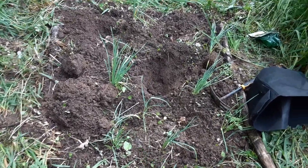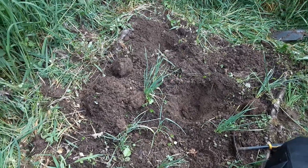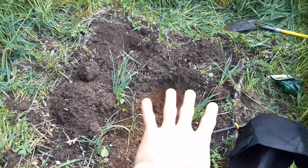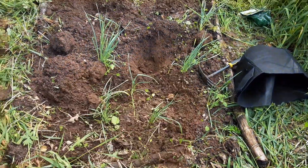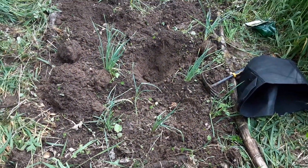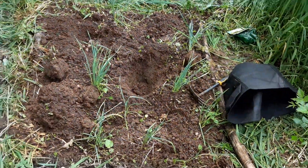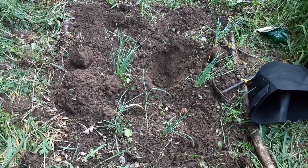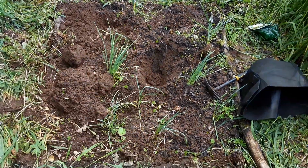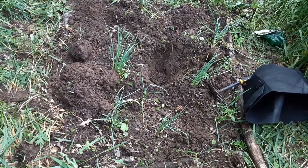This is an update on the progress of the hugel bed. This bed right here was dug down two and a half feet into the ground or more. There was a substantial amount of sticks and leaves placed in the bottom, and then the soil was put back on top, and then another hefty layer of mulch put on top of that.